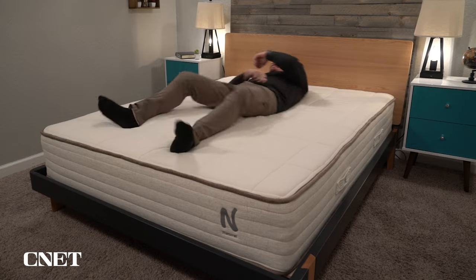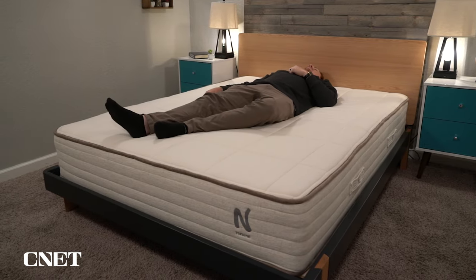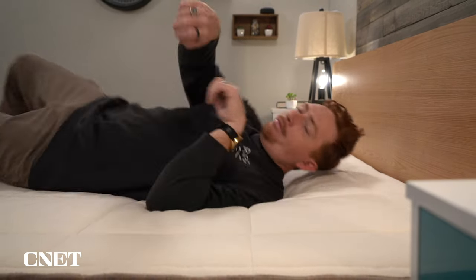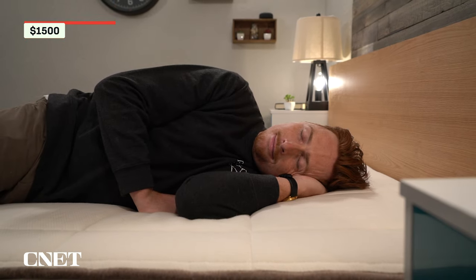Like the other brands on this list, Nola utilizes high quality and biodegradable materials in this mattress, including a soft organic cotton cover that's breathable and cooling. The MSRP for the Nola Natural is just over $2,000, but they frequently offer discounts — right now you can actually get it for just under $1,500.